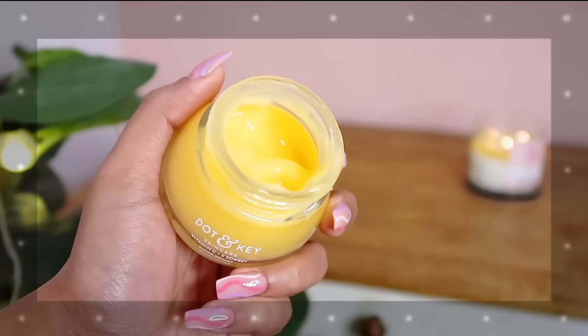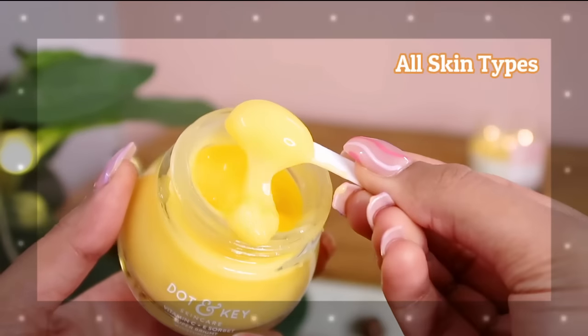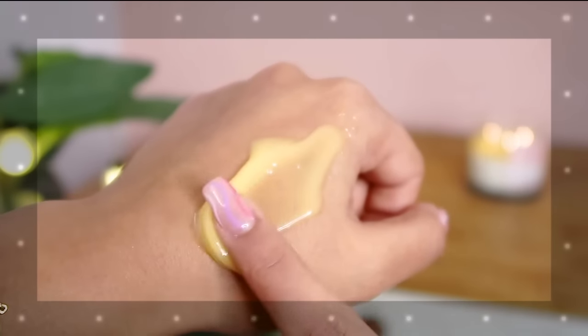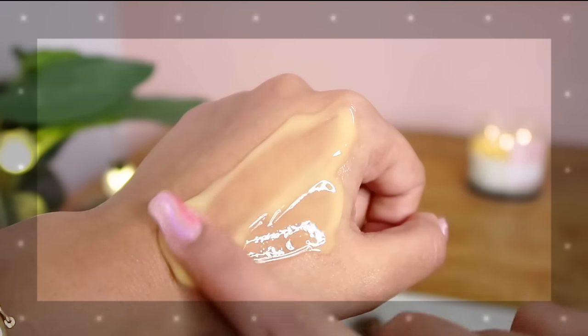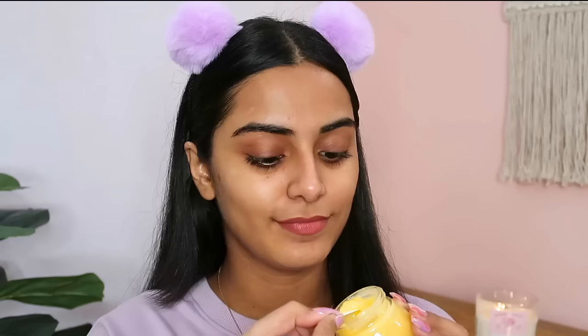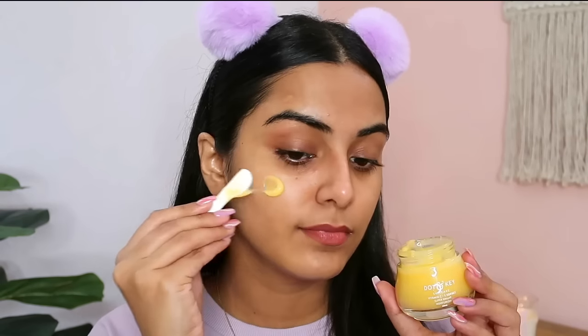This moisturizer has a very lightweight, sorbet-like texture, so people with all skin types can use this. It's lightweight on the skin yet intensely moisturizes and absorbs quickly. It has a citrusy fragrance, which I personally don't mind. This moisturizer has amazing ingredients: it has 100% vitamin C from Kakadu Plum, which is the richest source of vitamin C. It also has ethyl ascorbic acid and sodium ascorbyl phosphate, which help brighten the skin and bring a beautiful glow.